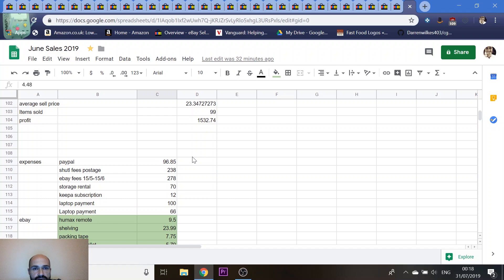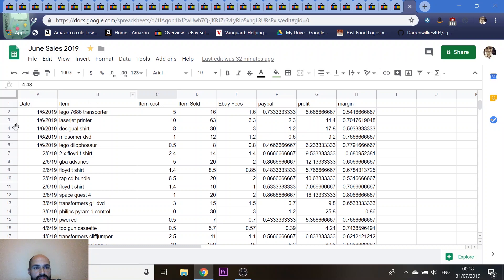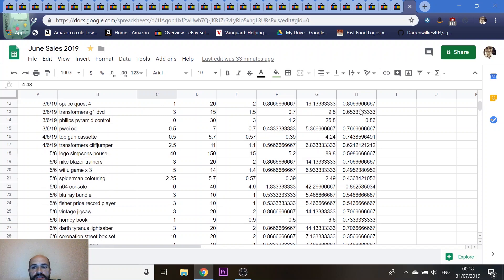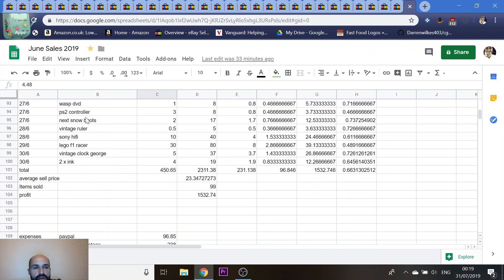I've set up some formulas on the spreadsheet. Going down the columns there's: date, what the item was, a brief description, how much it cost me, what it sold for after postage, what the fees were, what the PayPal fees were, what my profit is in pounds, and what the profit margin is. To be honest I'll probably stop doing this in a few months now I'm confident I'm hitting my margins — I'm getting an average of 66% profit margin on everything I sell.